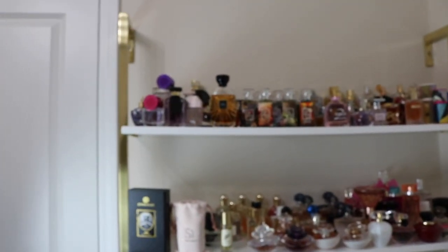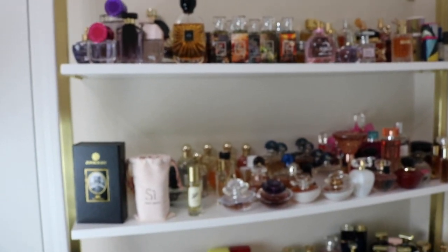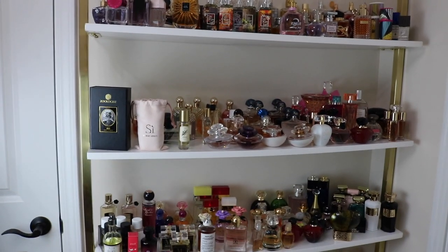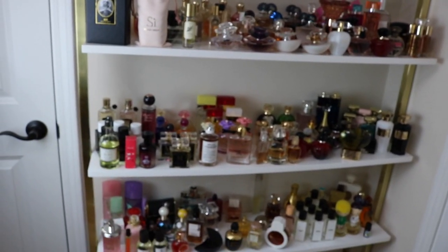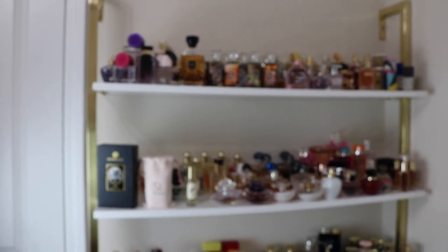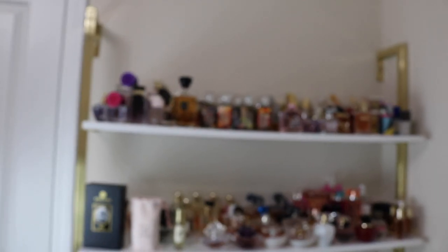You can see behind me - this is a big huge shelving unit that actually came with the house. This is like my main storage here for the time being.